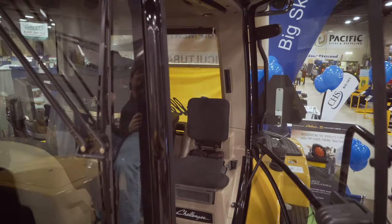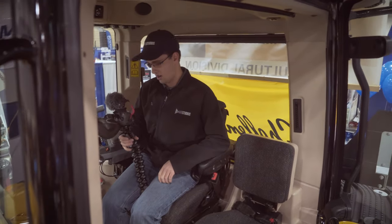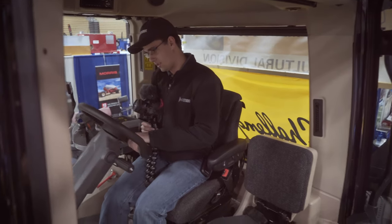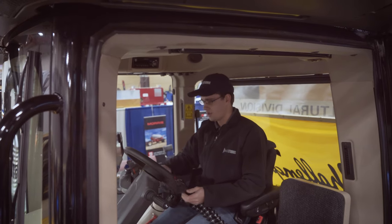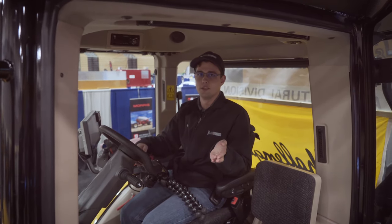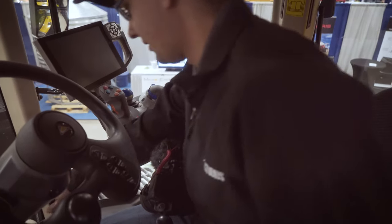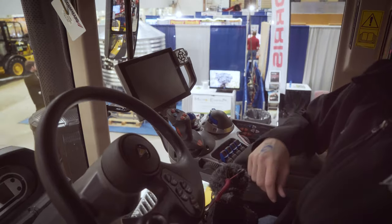So this is the Agco Challenger. I just wanted to see what this cab's like. One thing I noticed about this is the steering wheel — it has your media controls here. Super handy for when you're using your auto steer and not touching the steering wheel. This is cool. I wish I could afford it. Too bad it doesn't have a key — we can't turn it on and drive it around, take it for a little test drive.